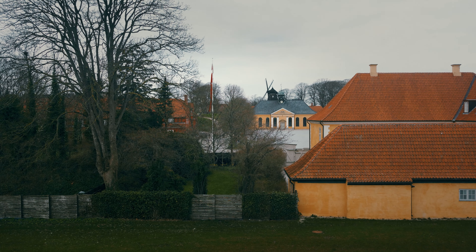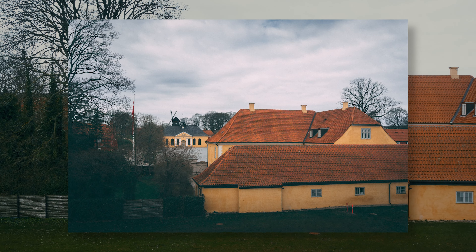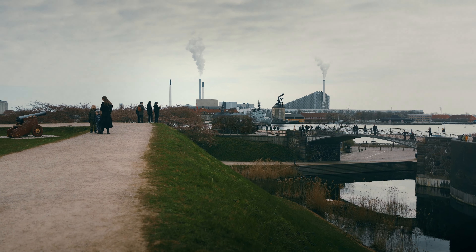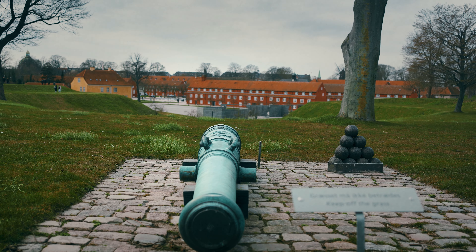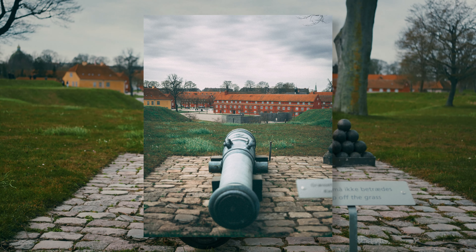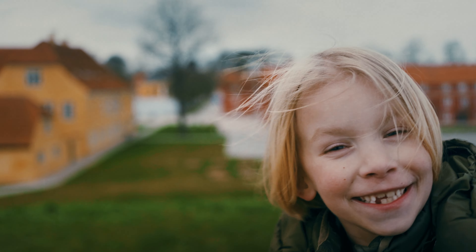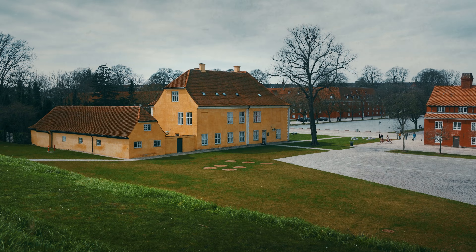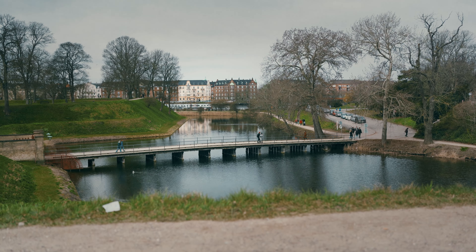Throughout its history Kastellet played a crucial role in defending Copenhagen against the Swedish invasion. During the northern wars of the 17th century it stood as a fantastic stronghold — for instance, Kastellet successfully repelled a Swedish siege in 1659 during the Dano-Swedish war. Its strategic location and robust fortifications showcased its vital importance in safeguarding the Danish capital.